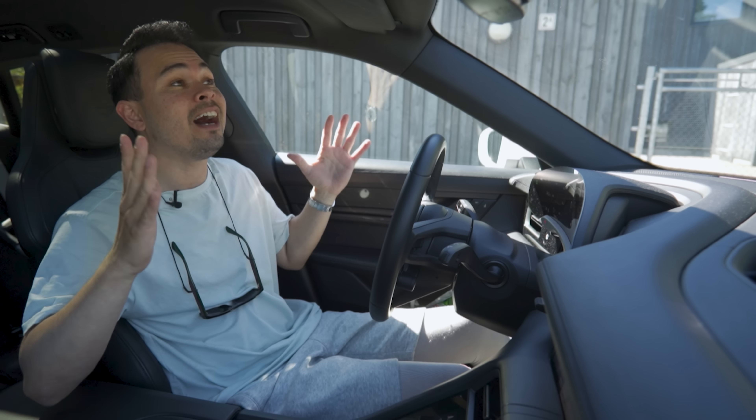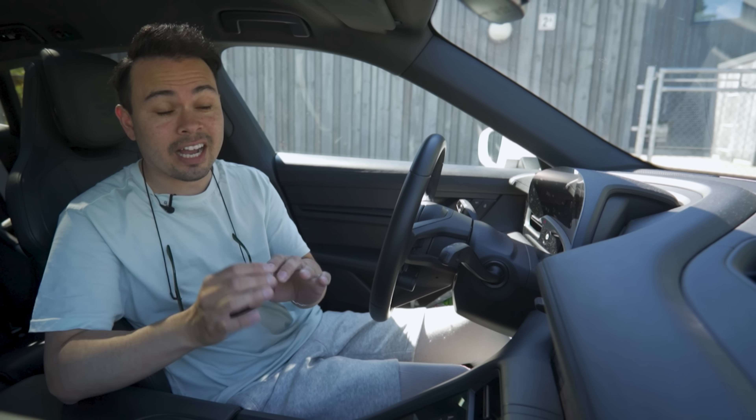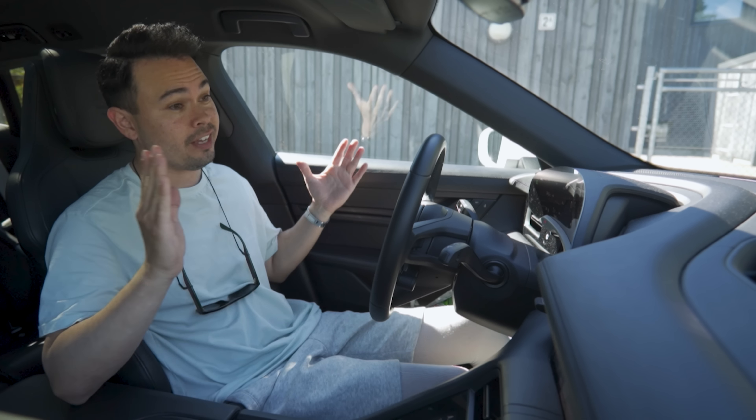Hey guys, Chris here. In this video, we're going to talk about some very exciting news that you guys have been waiting for — well, for forever. I've been talking about this for a few years now, made a whole bunch of videos, but this is the first time I'm making this video where we have the first official images of the brand new XC90. That is correct, guys — we have some new official images, and this is pretty much 100% confirmed now.